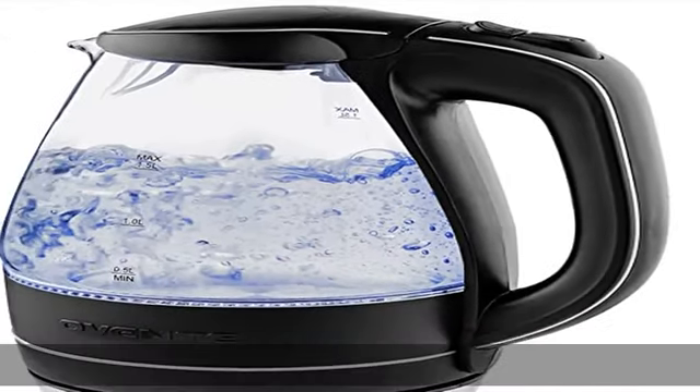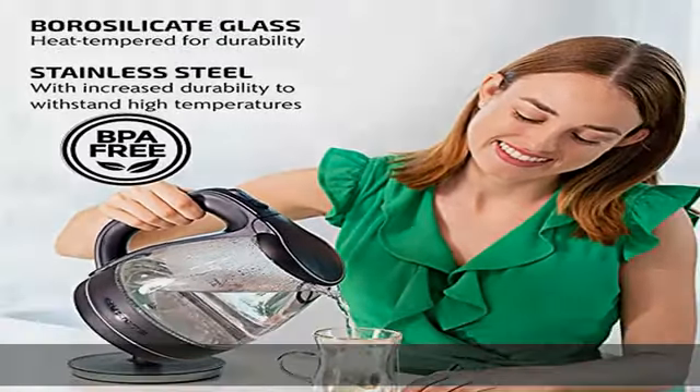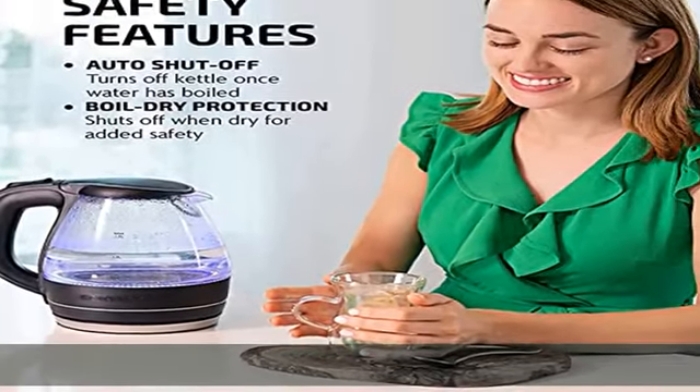It shuts off on its own when the kettle has reached its boiling temperature, and switches off the stainless steel concealed heating element when there is no water in the kettle.